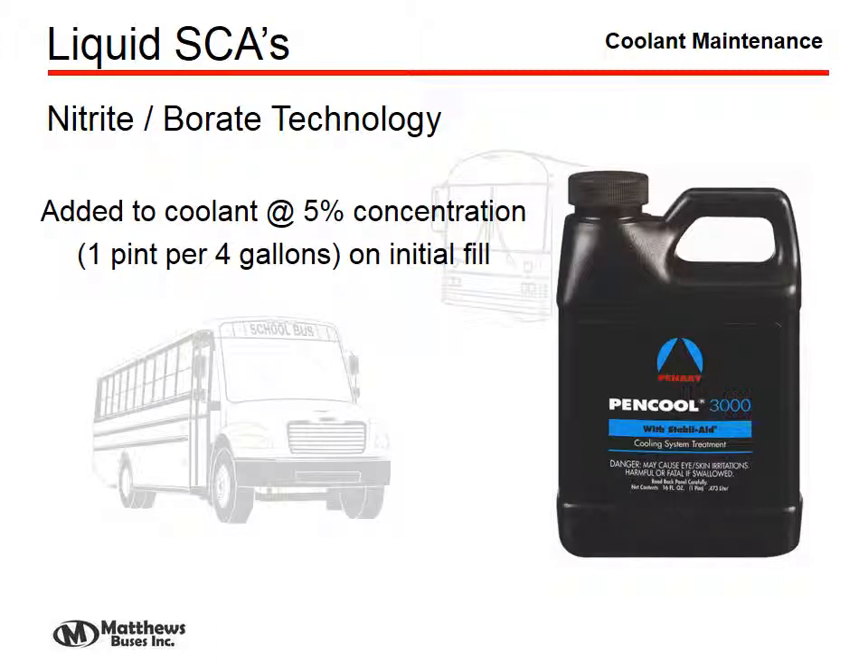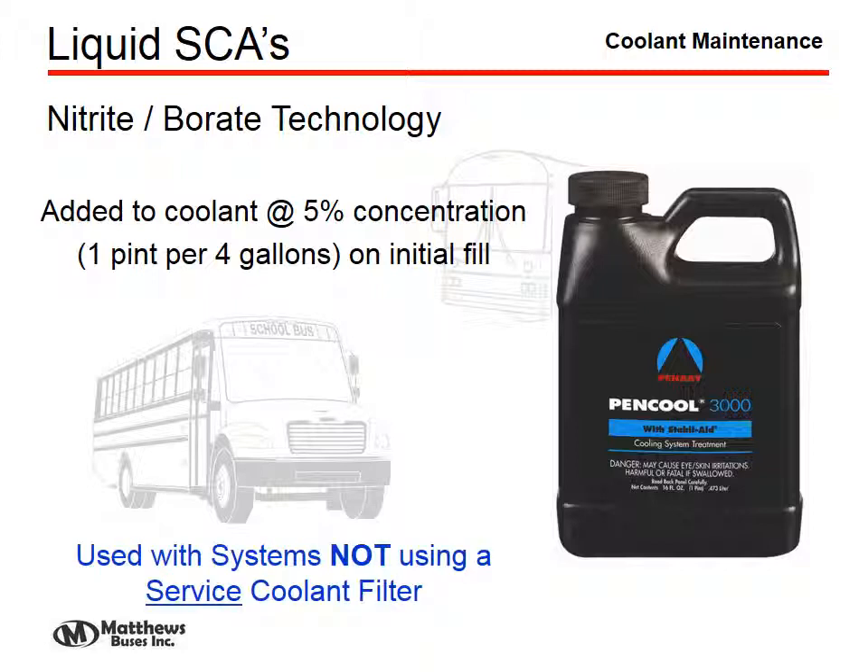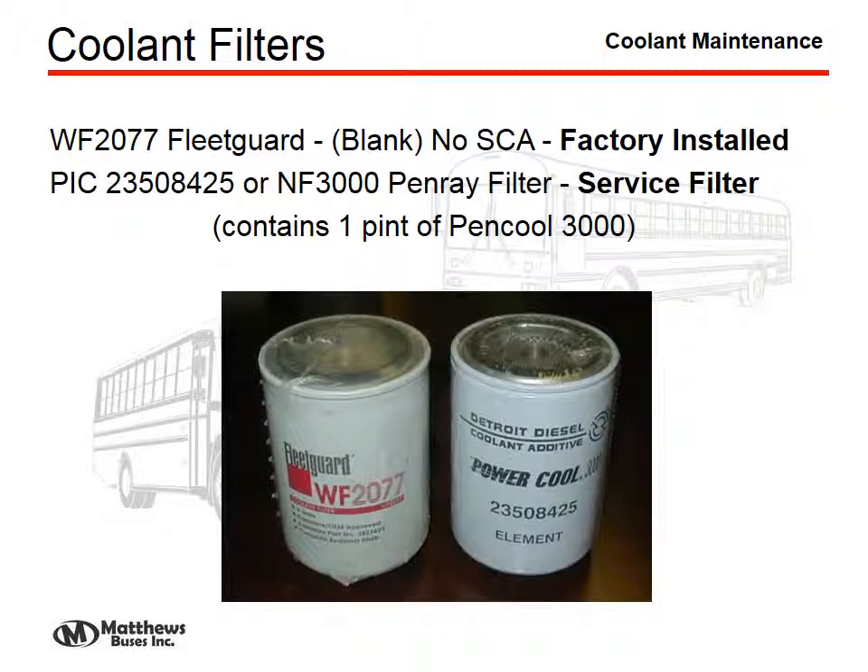Liquid SCA in conventional coolants can be added with a liquid — the Penray 3000, at one pint per four gallons on an initial fill or a five percent concentration, added annually. This is for systems not using a service filter. The filter, if ordered from Thomas from the factory, would be the WF 2077 Fleet Guard filter, which is a blank filter. Since the initial coolant is already pre-charged with SCA, we don't want to add any additional. The PIC 2350 8425 filter, or the NF3000 Penray filter, is the service filter you should use — it contains one pint of Penray and recharges the system for another 15,000 miles or one year.